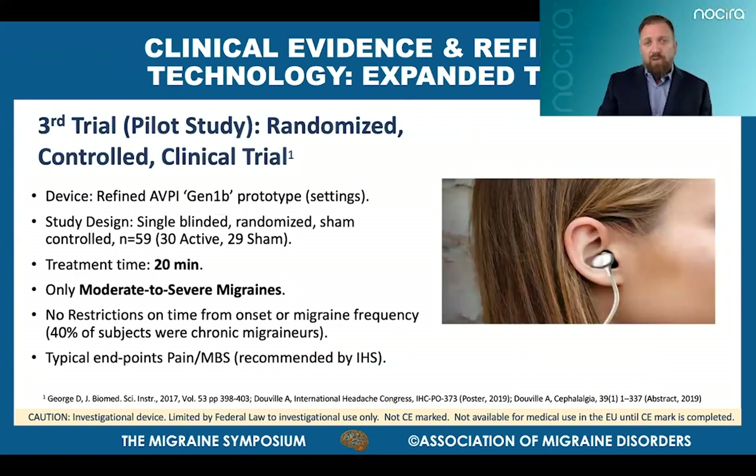The next-gen AVPI device reflected further refinements in the pre-programmed control pressure patterns and related therapeutic technique. This was evaluated in a next pilot study using a more rigorous randomized, patient-blinded, sham-controlled clinical trial design, conducted over a larger patient population with expanded data collection including more standardized migraine outcome metrics and endpoints. The study limited migraine severity to moderate to severe migraines, but placed no limits on time from migraine onset to treatment or on migraine frequency, allowing inclusion of patients typically considered more resistant to treatment. Most notably, this trial included a significant cohort of chronic migraineurs.